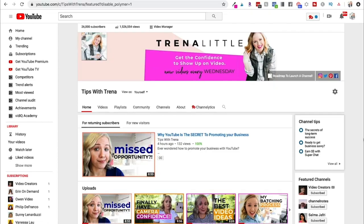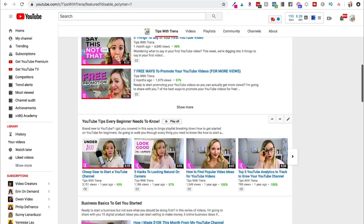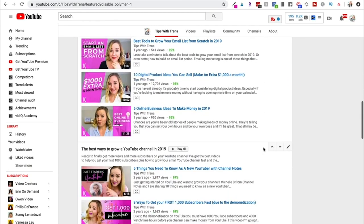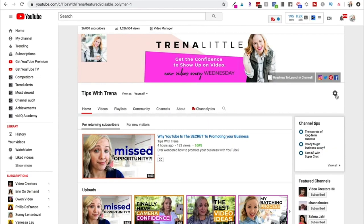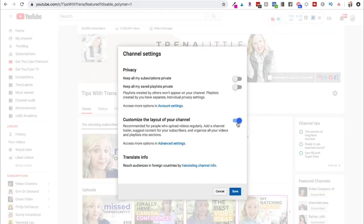A lot of people miss out on getting their channel really primed to pitch themselves. People want to see what this channel is about, whether it's worth coming back to watch. You can see I have different sections on my channel. To set this up, come to the little cogwheel. If you haven't clicked the 'customize your channel' button yet, do that first, then hit the cogwheel and turn on 'customize the layout of your channel' — make sure this is toggled blue.